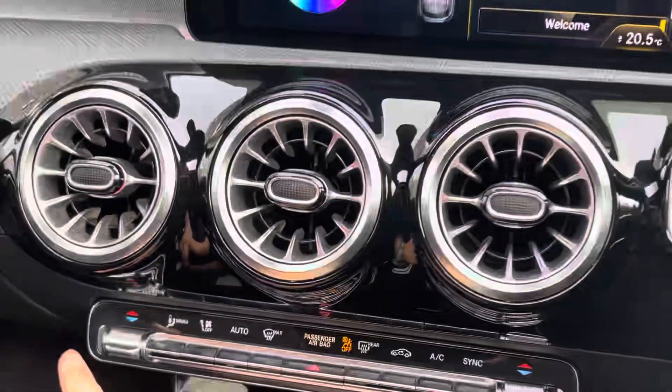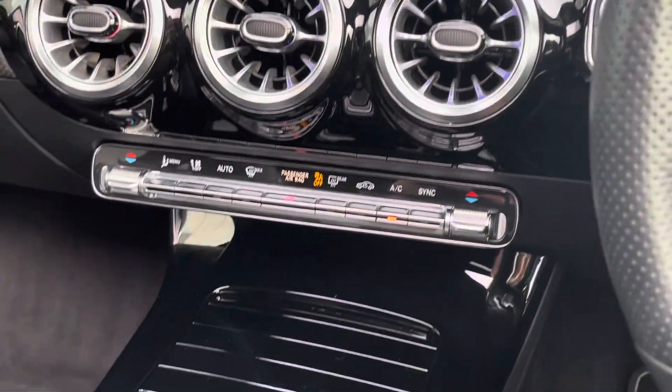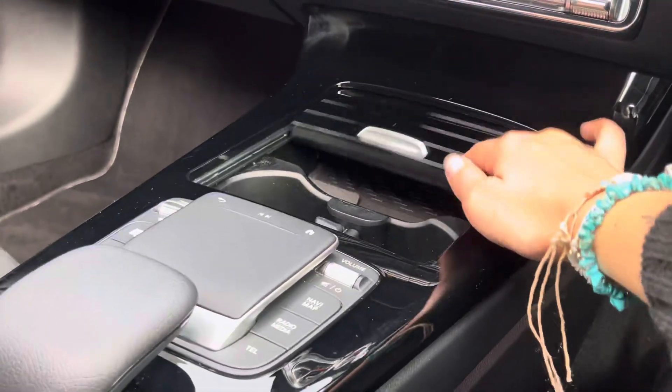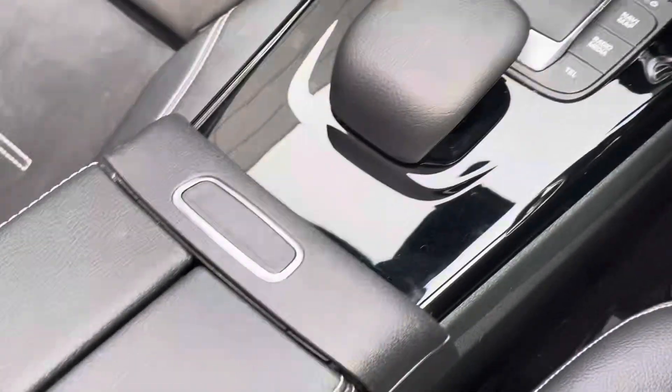This car also comes with a keyless go starting function, the Mercedes gear stick lever just behind the steering wheel, the cup holders which can be hidden when you're not using them keeping the car looking sleek and stylish, as well as the infotainment device control panel. And just underneath the armrest we also have additional storage space as well as your USB ports.